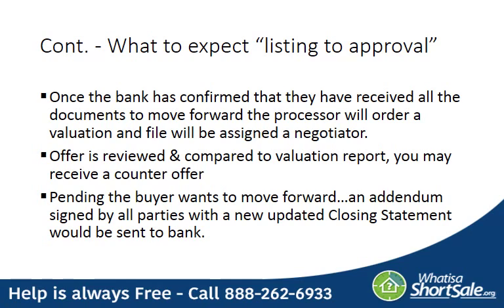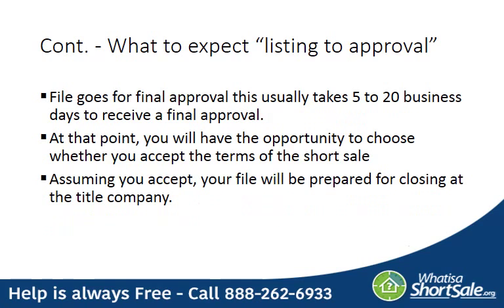Once you have an offer from a buyer, you'll submit that offer to the negotiator. They'll review it and compare it to the valuation report. At this point, you'll either get an approval or you'll get a counteroffer. If the buyer accepts the counteroffer, you'll prepare an addendum to the contract, have it signed by all parties, and a newly updated closing statement will be sent to the bank. Once this is done, the file gets sent off for final approval, which could take anywhere from one to four weeks to receive a response. At that point, you'll have the opportunity to choose whether you accept the terms of the short sale. Assuming you accept, your file will be prepared for closing at the title company.